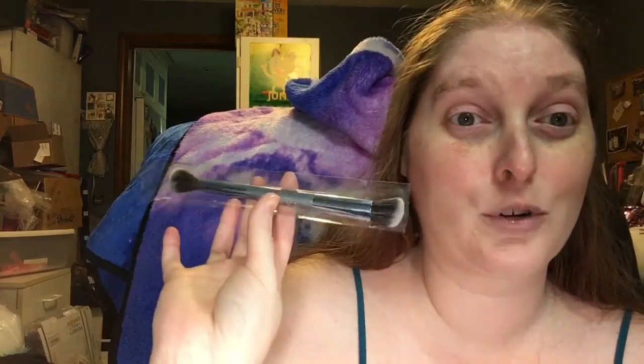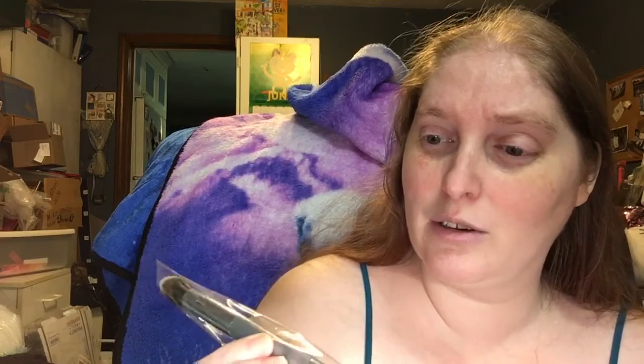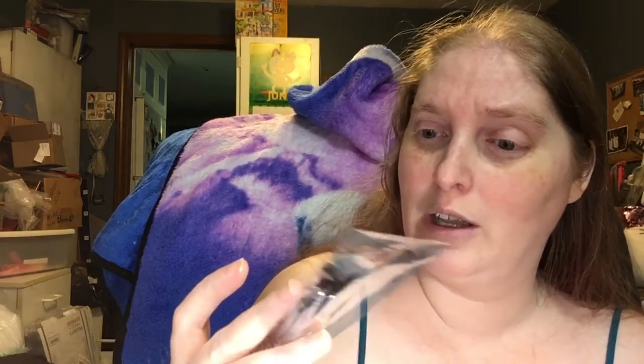Oh, this is a really pretty brush! It is a bluey-gray color from Farrah and it is a contour and blending brush. Unfortunately I don't like dual-sided brushes — they're hard for me to store. I like my brushes sticking up and I don't want to ruin them. So we got a brush; I'm gonna put this in my giveaway pile.